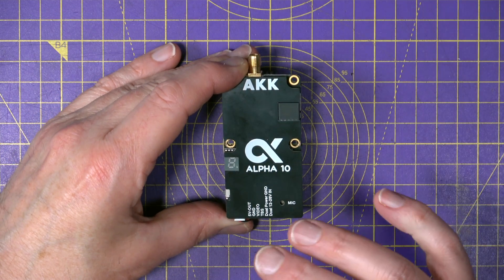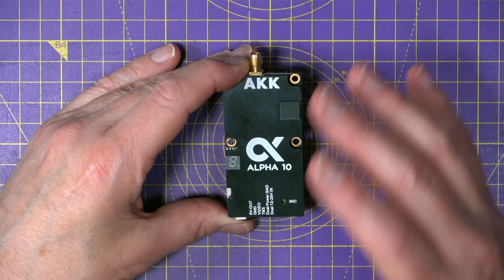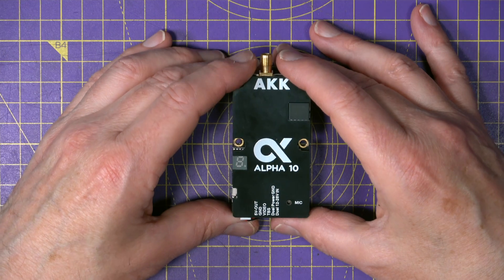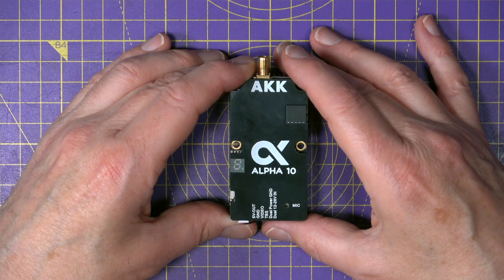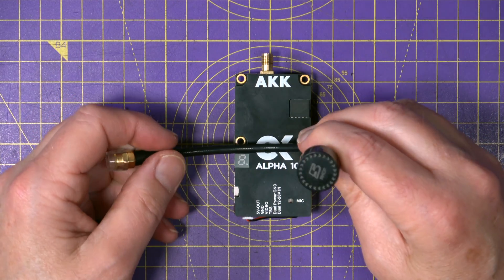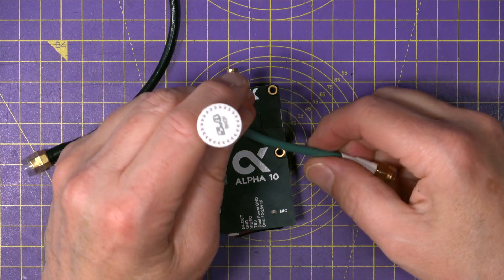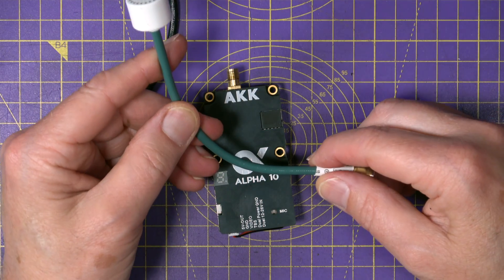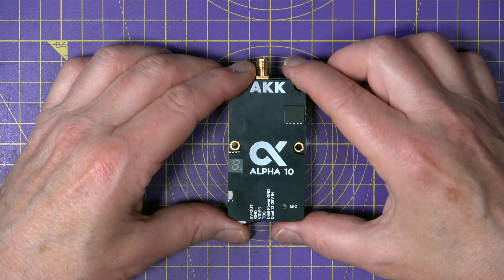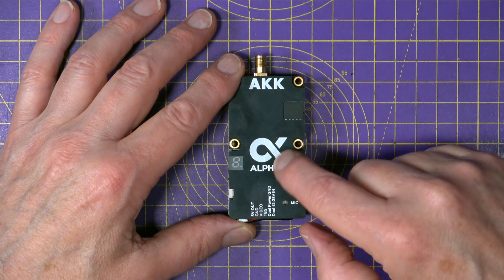It also has a microphone and, quite bizarrely, supports pit mode. I don't see this ever being used for racing — it would swamp everyone else, and 25 milliwatts is usually the maximum power permitted in competitions. For the test I'll be using the AKK-recommended 5.8 GHz 4.5 dBi tube antenna on the transmitter and another on my Sky Zones. The price is $159.99 direct from the AKK website, with lower-powered Alpha 4, 5, and 8 versions available cheaper.